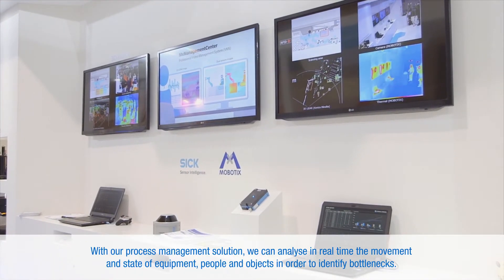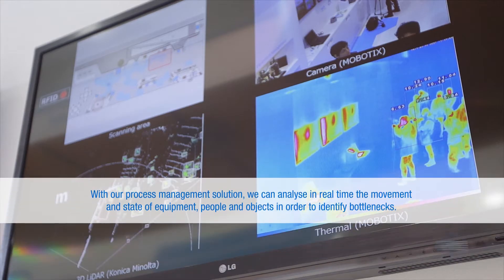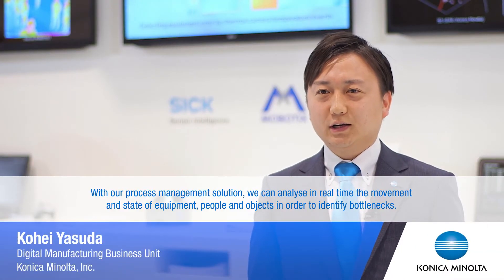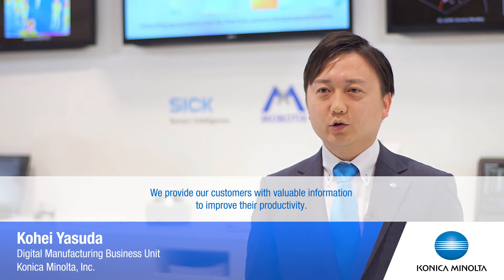In the software management solution, we can calculate the environment, people, and things, and real-time conditions, and extract the bottlenecks, and improve the productivity of customers.